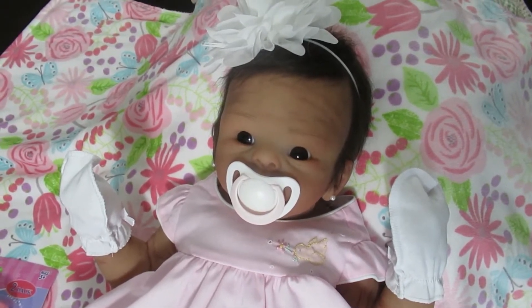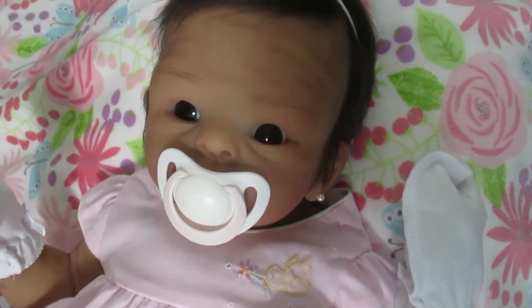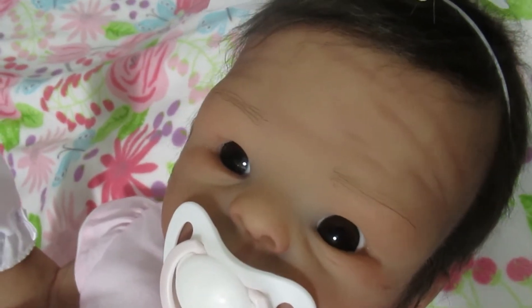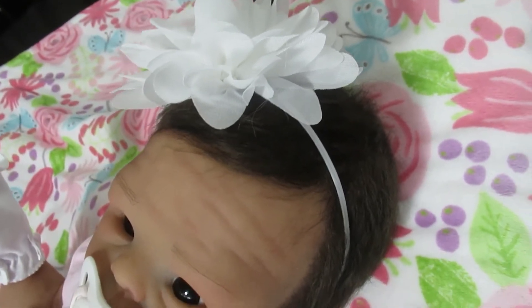This is baby Suri, and she does have the rooted eyebrows. I love the rooted eyebrows. When you're ordering a baby from us, if you want the rooted eyebrows, please let us know and we'd be more than happy to have Tasha do that. They look so real.